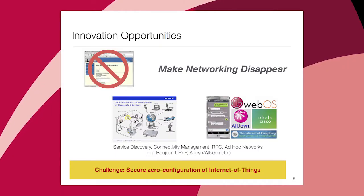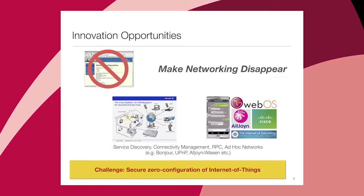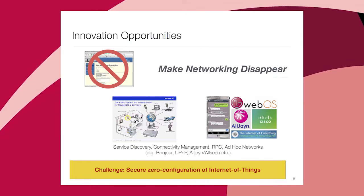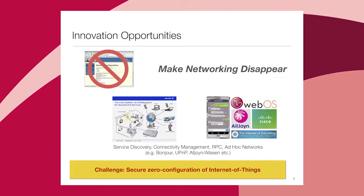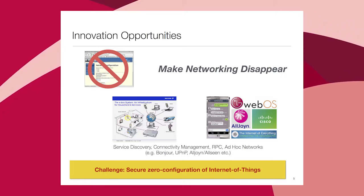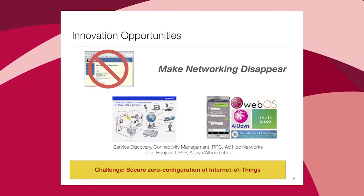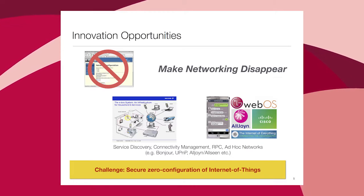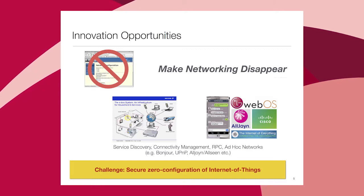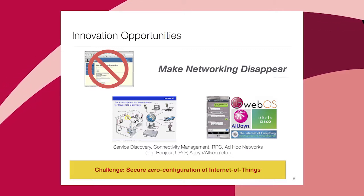These same capabilities also carry bad implications for privacy. The final answer is making networking disappear — it's a pain even for those of us with PhDs in computer science to pull these things together. For most laypersons it's really hard. We don't know how to get a secure, essentially zero-configuration setup with a large number of devices.